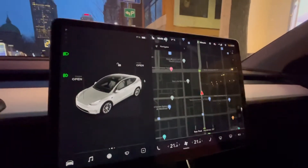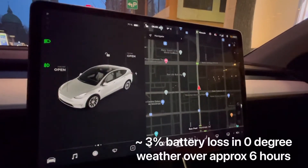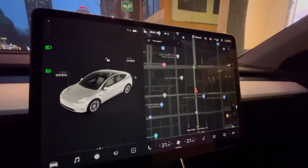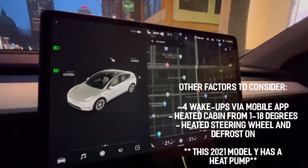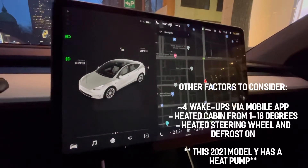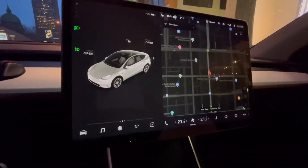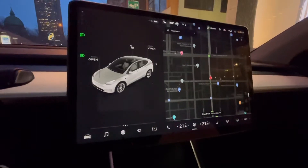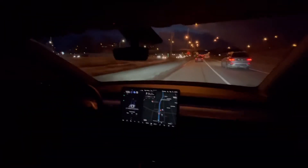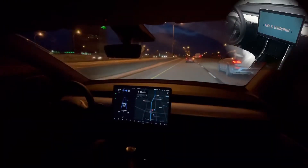I'm just leaving work now, and it's almost 6 PM — I've been here for over five hours. I just heated the car and I'm getting it up to 21 degrees before I leave. Last time I checked the car was at 72 percent. We were at 74 percent when we parked at 12:15 PM; now it's 6:01 PM, so the car has been sitting here for almost six hours and has done extremely well. It is zero degrees Celsius here.